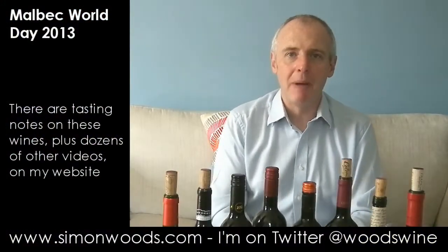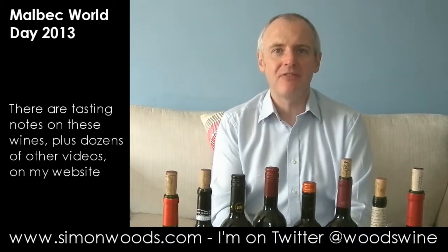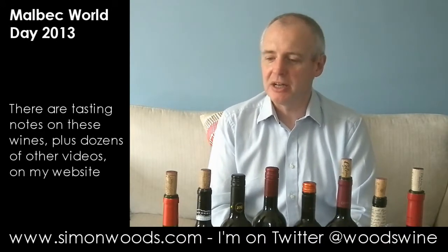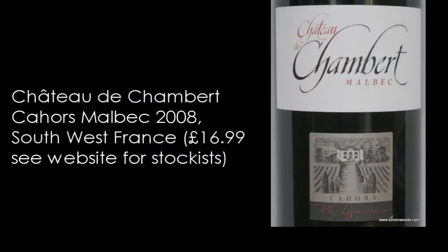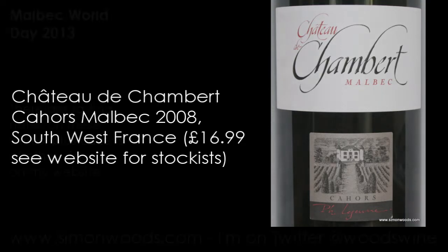Hi there, Simon from SimonWoods.com. April the 17th is International Malbec Day. Not quite sure who designated it International Malbec Day, but I think 2013 is the third year that it has been celebrated. So in celebration, I have got eight Malbecs in front of me — seven of them from Argentina — but I'm kicking off with one from Cahors, Chateau de Chambert Malbec. They don't make all that much of a play of the word Cahors on the label. Are they a bit embarrassed about it? Should they be? Let's have a taste and see.